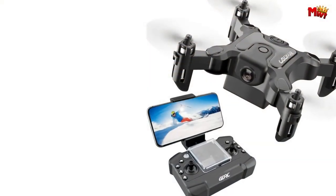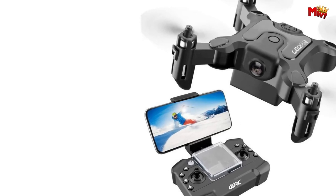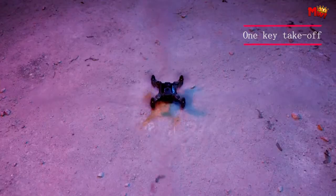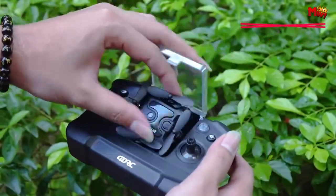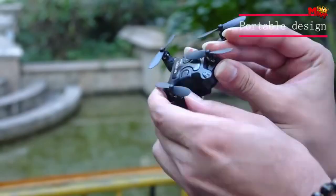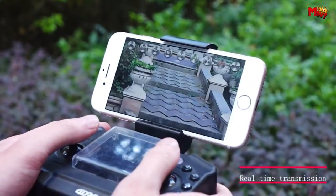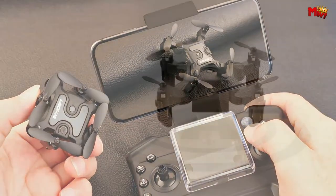Enjoy extended flight times with the 4DR-CV2's upgraded modular battery, providing up to 12 minutes of flight time per charge. Simplify your flying experience with one-touch operation — take off, land, and return home with ease. Pros: beginner-friendly, safe, stunts. Cons: camera quality, wind resistance.